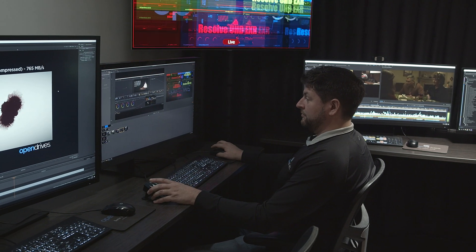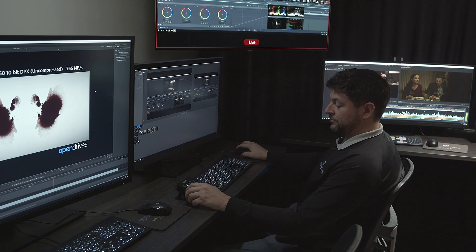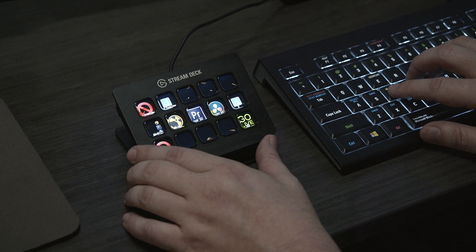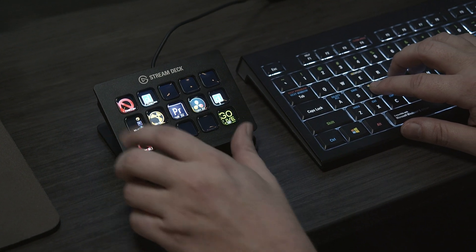For those who aren't in Southern California, we have the ability to broadcast a live demo to anywhere in the world, which we can do and show all of the various softwares working in real time.